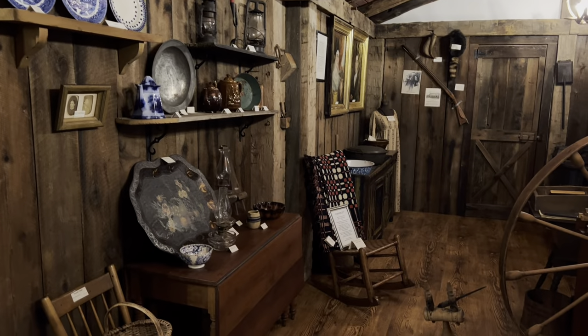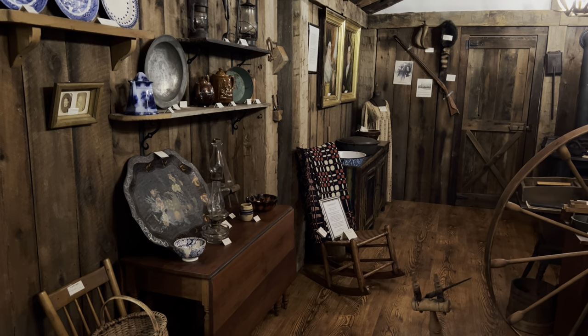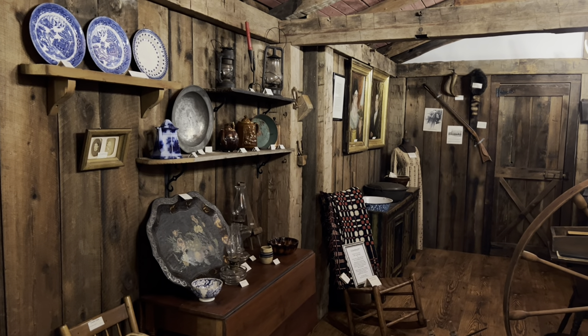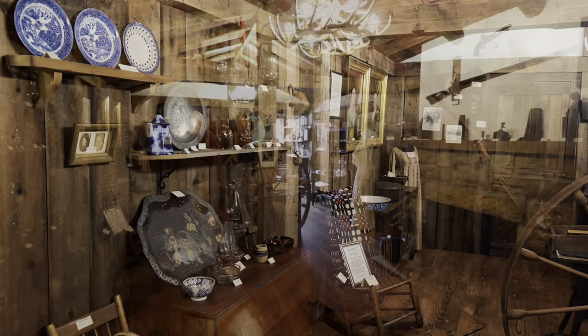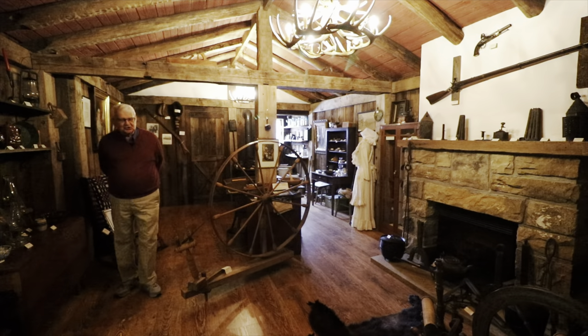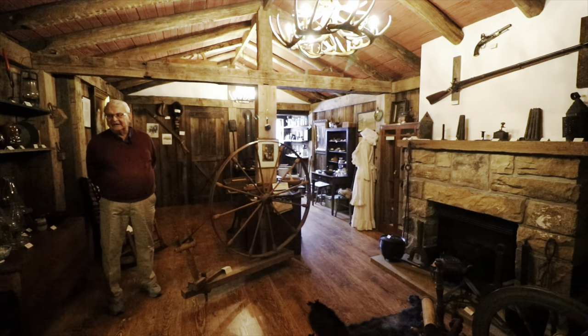We have a drop leaf table and numerous hand-woven coverlets — there are about five in this room and some in other rooms — along with lanterns, teapots, and coffee pots. It's to pretty much show you what could have been in a Garrett County cabin pre-Civil War.